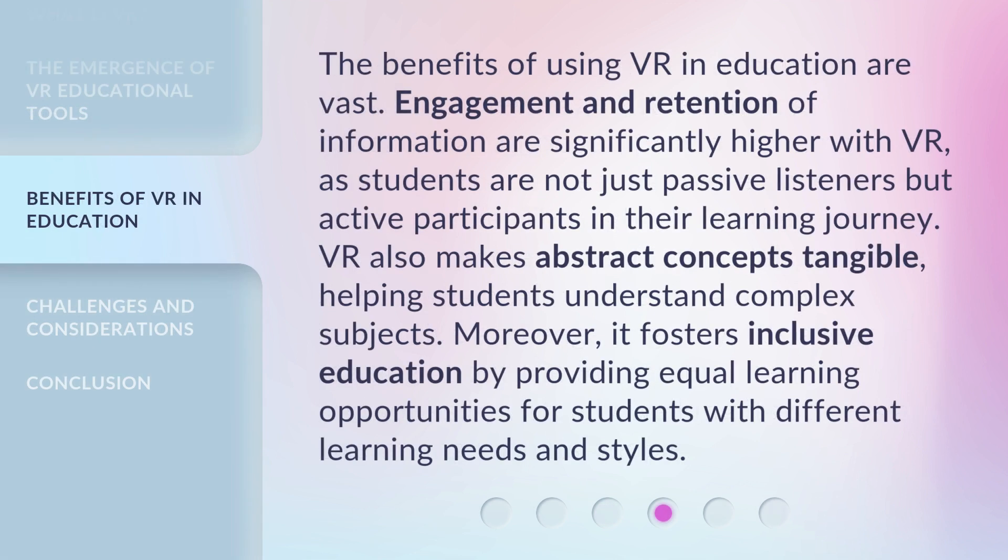The benefits of using VR in education are vast. Engagement and retention of information are significantly higher with VR, as students are not just passive listeners but active participants in their learning journey. VR also makes abstract concepts tangible, helping students understand complex subjects. Moreover, it fosters inclusive education by providing equal learning opportunities for students with different learning needs and styles.